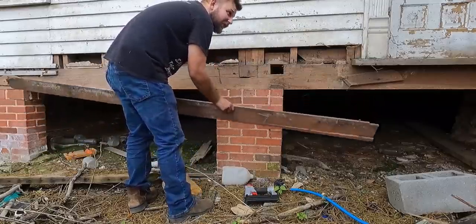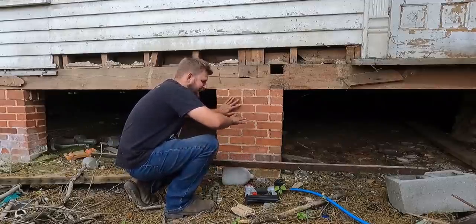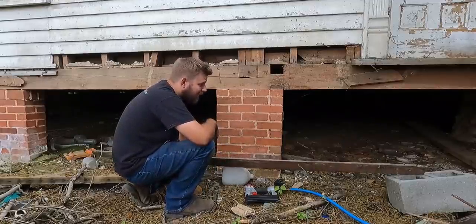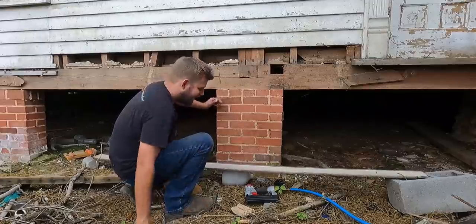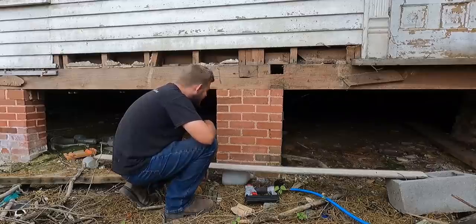I should have been doing some work under the house today because it is hot, hot, hot here in Georgia. I can just feel all the cool air coming out from under the house — that's where we need to start doing some work.